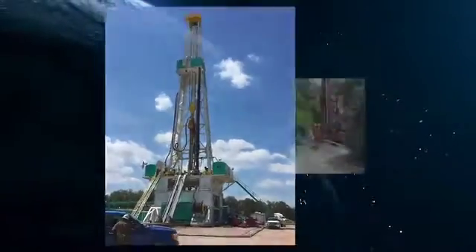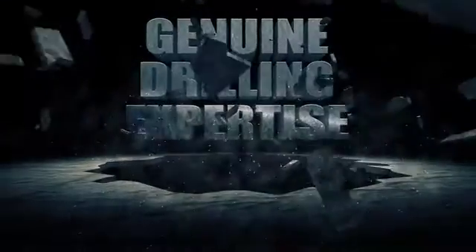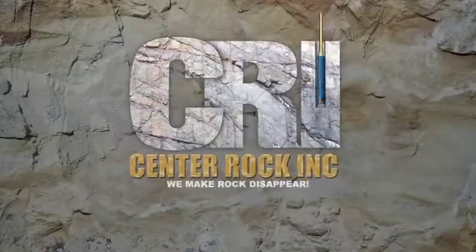Superior products and services. Outstanding technical support. Genuine drilling expertise. Center Rock. We make rock disappear.